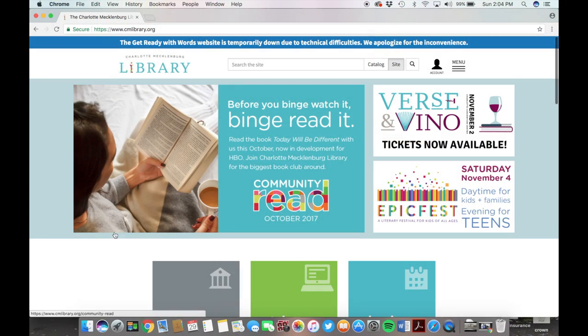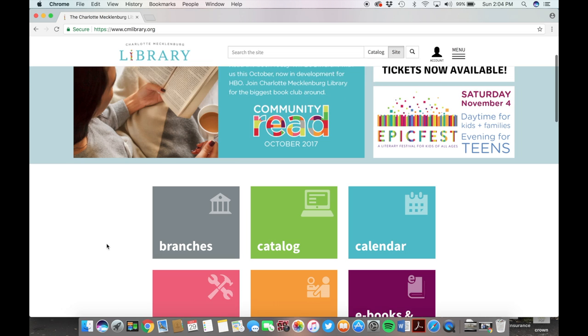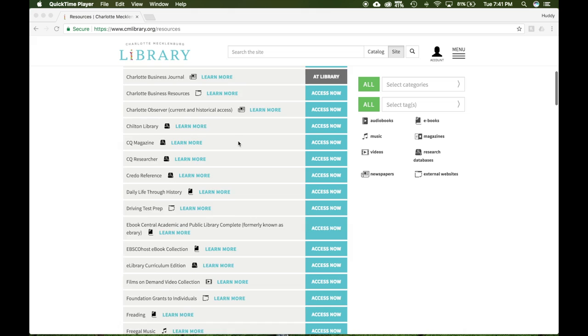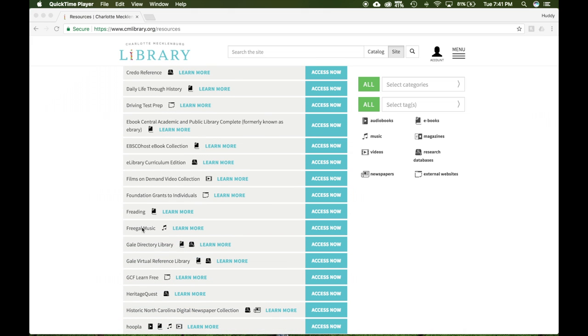Really? Yeah, and it will download straight to your iTunes library. That's really impressive. From the Charlotte Mecklenburg Library homepage, select Resources. On the Resources page, scroll down the list until you see a tab called Freegal Music and select Access Now.